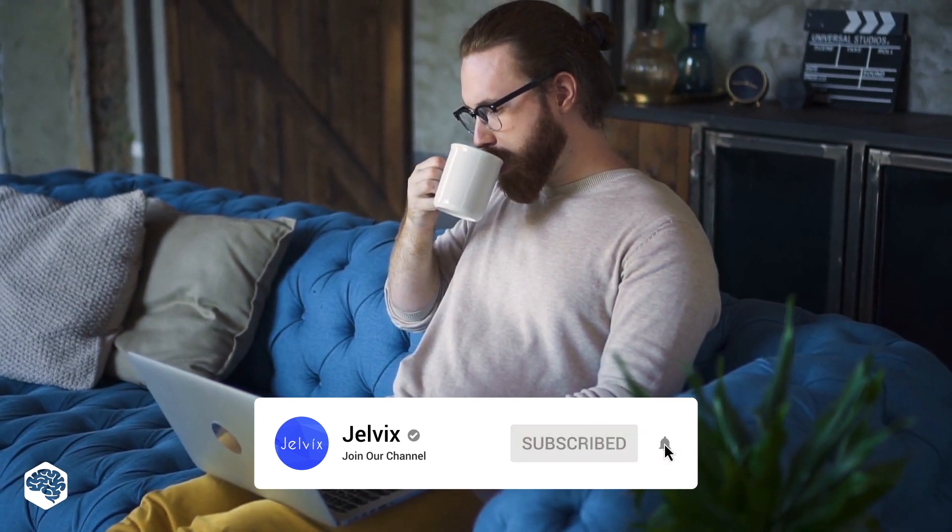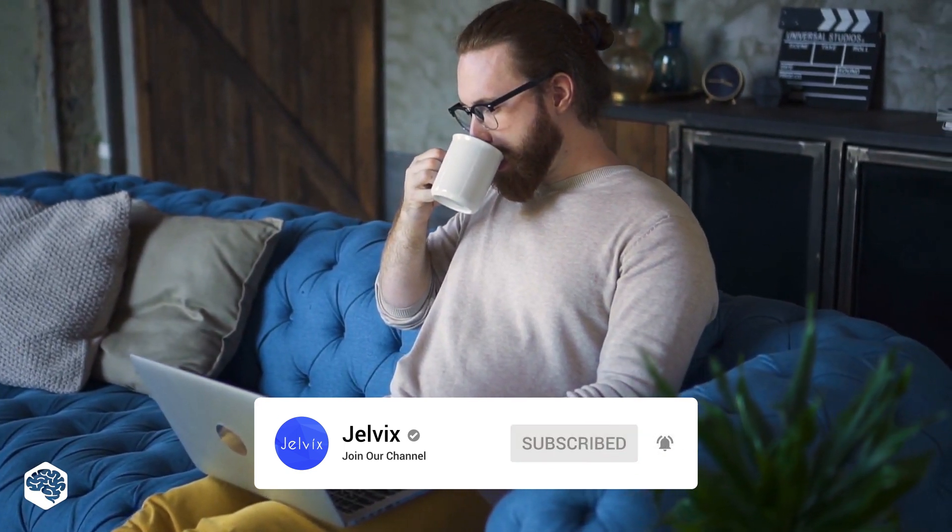On our channel, we share thoughts on recent developments in the tech industry. Be sure to subscribe so you won't miss new videos.